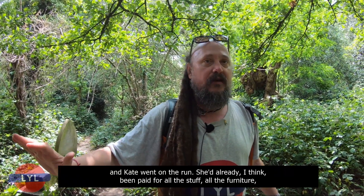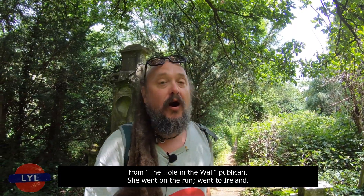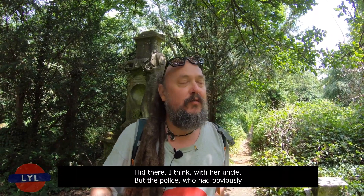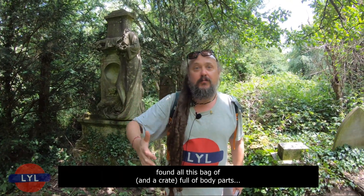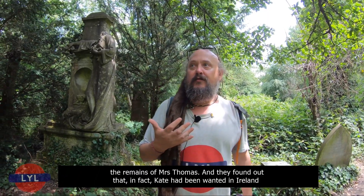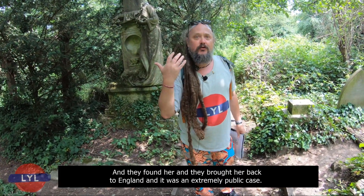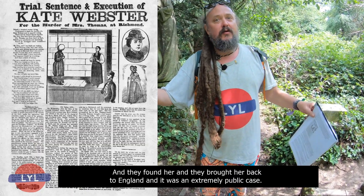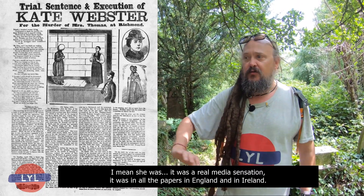The police had found the bag and crate full of body parts in the Thames and quickly deduced these were probably the remains of Mrs Thomas. Knowing Kate had been wanted for larceny in both Ireland and Liverpool, they figured she'd gone to Ireland, found her, and brought her back to England. It was an extremely public case — a real media sensation covered in all the papers in England and Ireland. When the court case happened, King Gustav V of Sweden — then the Crown Prince — came to watch because it was so exciting. She confessed, was found guilty, and was executed by hanging.